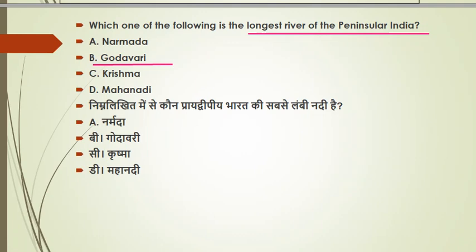Godavari originates from Maharashtra, from Trimbakeshwar. The length of Godavari is approximately 1,465 km. The river ultimately flows into the Bay of Bengal. Remember to check the screen for these details.